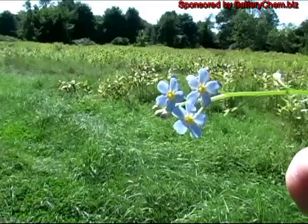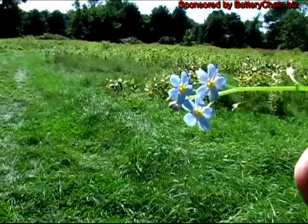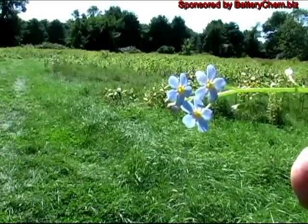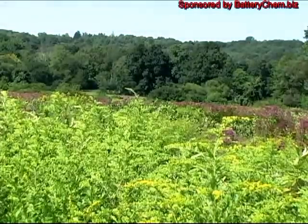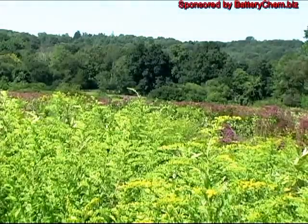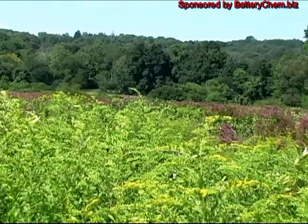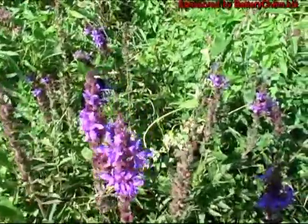This is the beautiful blossom of a forget-me-not. They bloom here by the hundreds. This is just another panoramic view with a pine grove in the background. Here we have a large bumblebee working over some purple loosestrife.